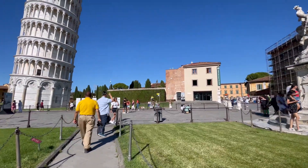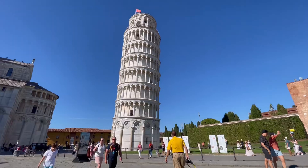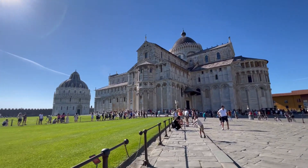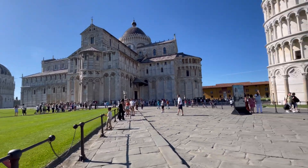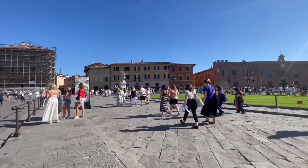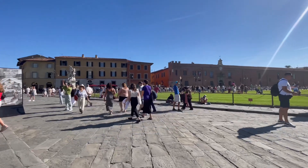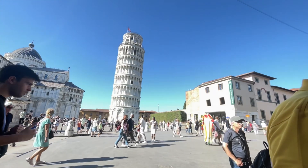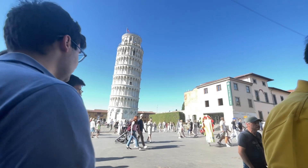As we approached Pisa, the first glimpse of the Leaning Tower was absolutely breathtaking. The architecture is even more impressive in person than in a photo. We couldn't resist taking pictures in front of the Pisa tower.